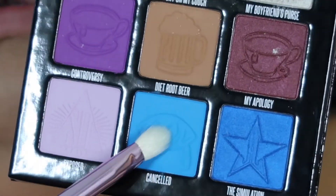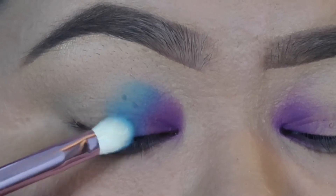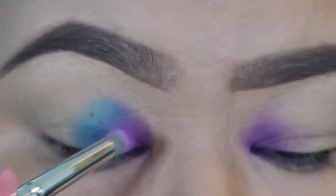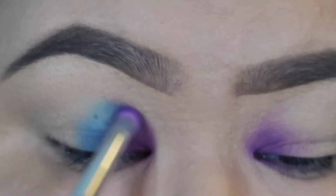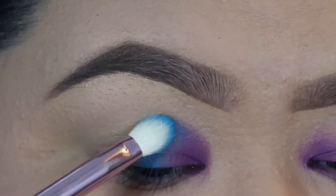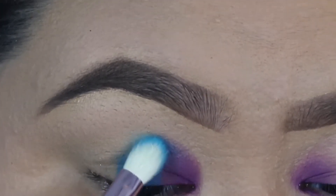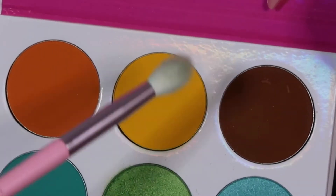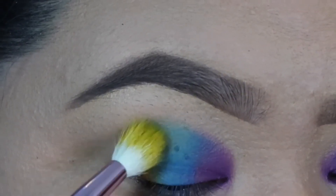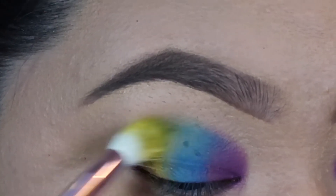First I'm taking this purple shade from the Zulu palette and packing that into the inner corner of my eye — packing first and then blending out, keeping it just in the inner corner. Next I'm taking the color Cancelled from the Mini Controversy palette and packing and blending that next to the purple. Then I'm taking the yellow shade from the Zulu palette, putting that behind the blue, going back in with blue to deepen it, then back in with yellow to make sure everything is blended and bright.